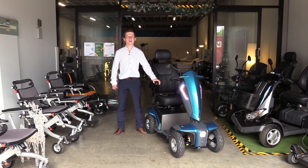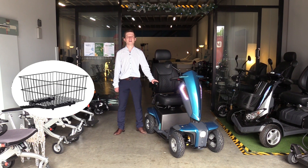You can modify the Mantra to add a USB phone charger, a canopy, and a front and back basket.